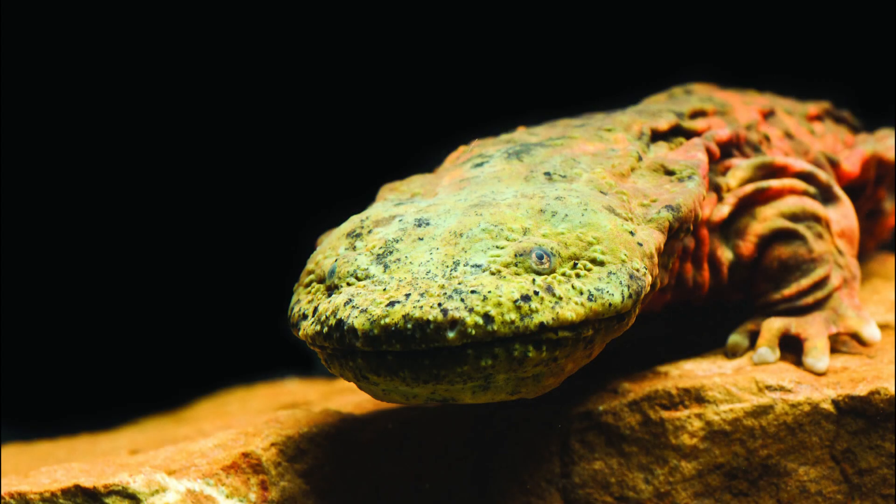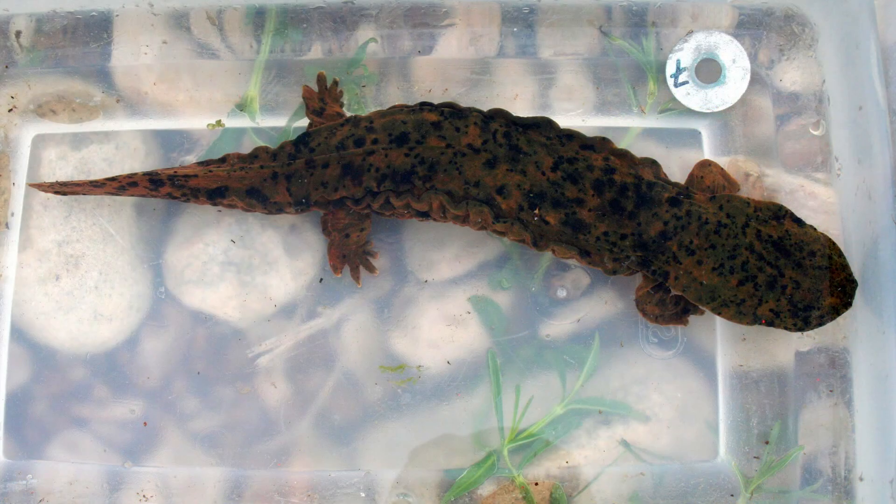Since 2022, the Hellbender species as a whole — which includes both the Eastern and the Ozark Hellbender — is classified as vulnerable. However, the Ozark Hellbender has been classified as an endangered species since 2011. Unfortunately, the usual suspects are involved in the decline of the Hellbender: pollution, habitat destruction, dams, and human predation have contributed to the steep decline since the 1980s. The situation is even more dire for the Ozark Hellbender, as nearly 80% of its population has declined since the 1980s, with only 590 Ozark Hellbenders remaining in the wild in southern Missouri and northern Arkansas.